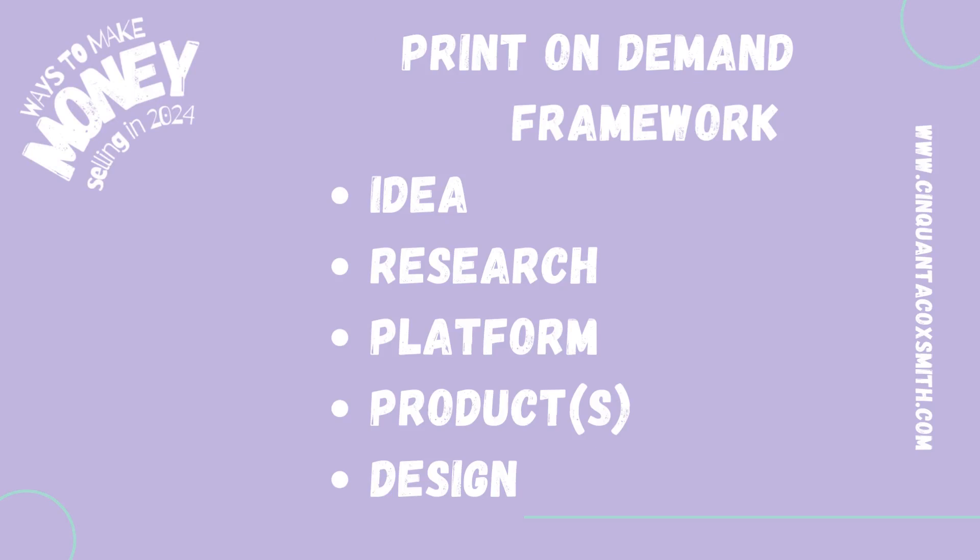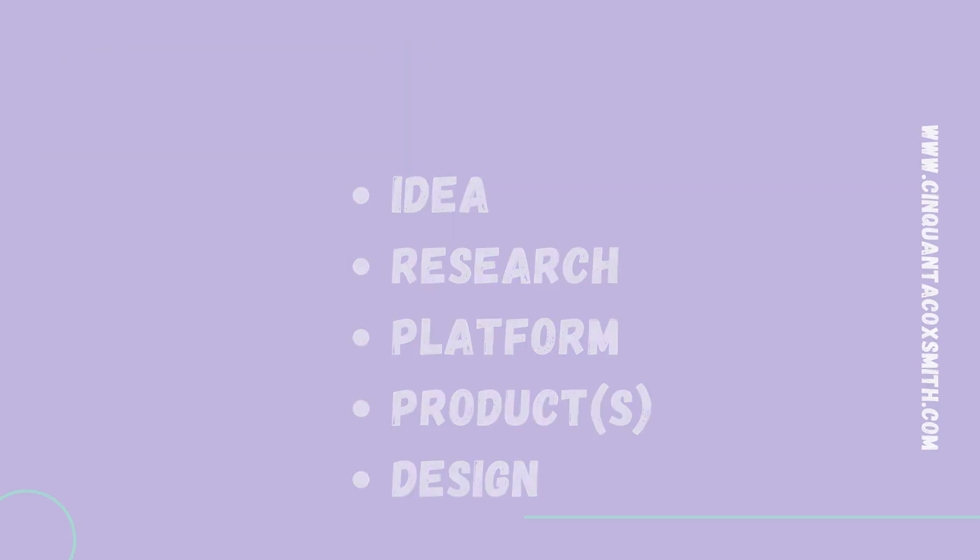Using my print-on-demand framework, we go from idea, research, platform, product, and our finished design. Let's jump into the idea.